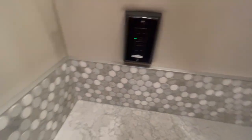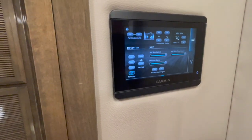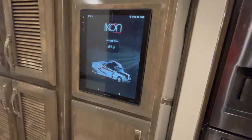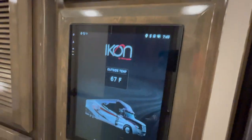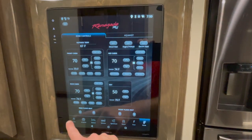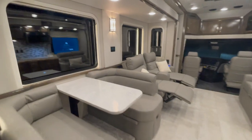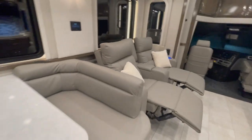Everything is controlled digitally — no manual push buttons. You can control the lighting of the coach, the shades, the vent — you can control anything you want on these pads. This is the main one, about the size of two iPads stacked together. This is Garmin's system — it's called Garmin Multiplex. You can see the climate controls with all of the air conditioning, back to the home screen for lighting, and then exterior controls for leveling jacks, slides, and awnings. You can download the app and do it from your phone, or from up in the cab. There's another one on the wall between the theater seating and the dinette.